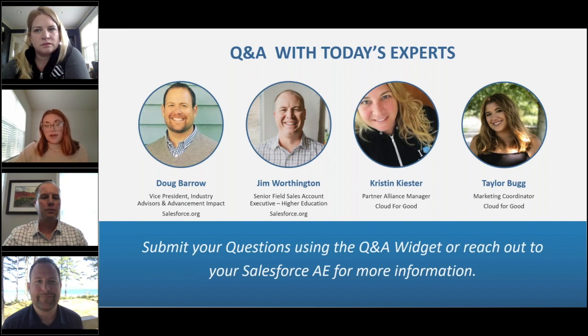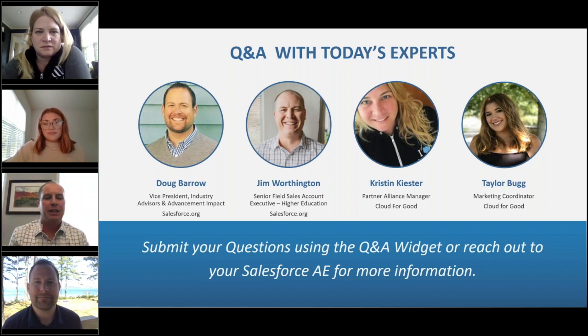Jim, we had a question for you: I'm not on Education Cloud yet — can I get a demo to play around with before the Higher Ed Summit? Yes, you can. The biggest value of Salesforce is that you can — just because you can't see something doesn't mean it's not there. Go ahead and reach out to your AE — someone like myself — and we can help get you set up with that.